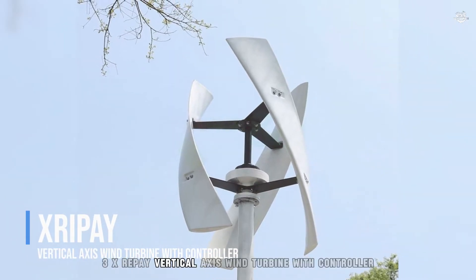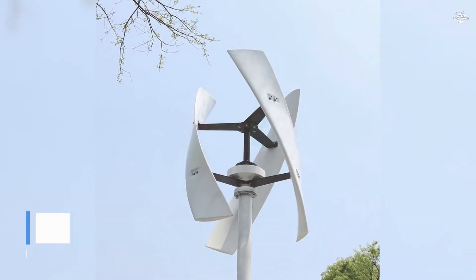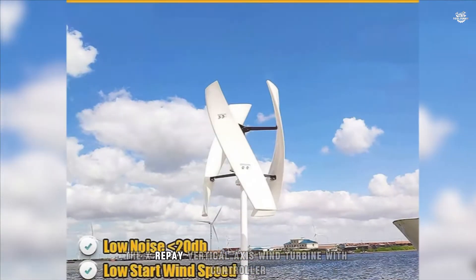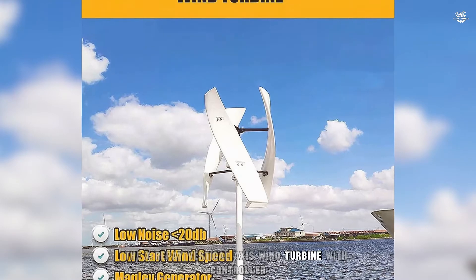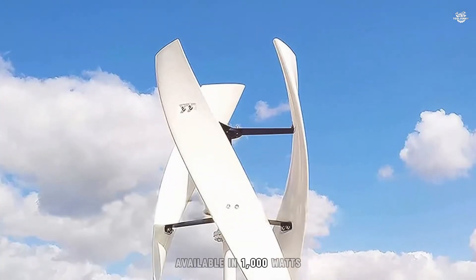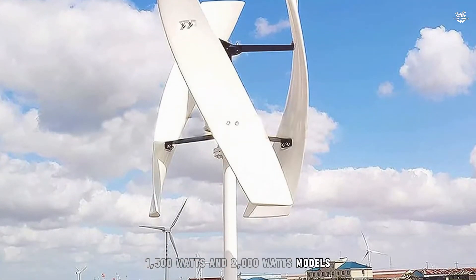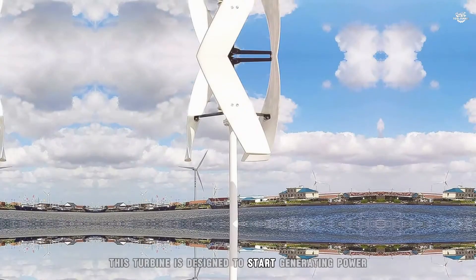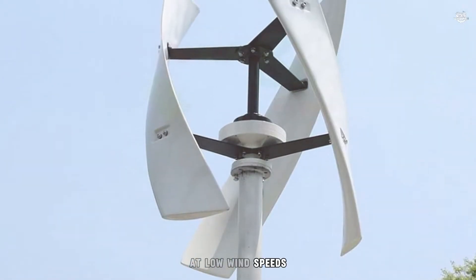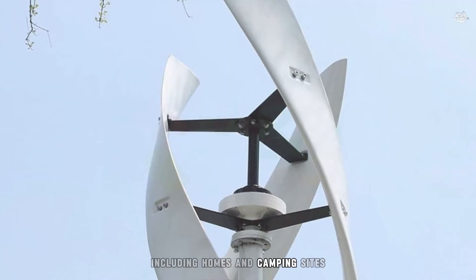Number 3: X-Repay Vertical Axis Wind Turbine with Controller. The X-Repay Vertical Axis Wind Turbine with Controller takes the third spot on our list. Available in 1000W, 1500W, and 2000W models, this turbine is designed to start generating power at low wind speeds, making it ideal for a variety of settings, including homes and camping sites.